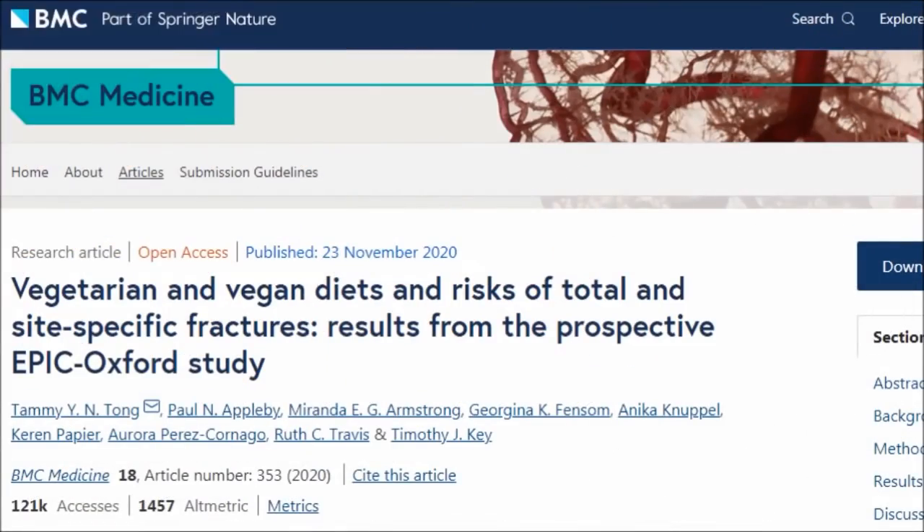In June 2020, this study from the peer-reviewed medical literature on bone fractures in vegans from the Epic Oxford study, looking at a cohort of British vegans — the second largest study of vegans in human history — found that British vegans have higher rates of bone fractures. This is something we need to be taking very seriously.